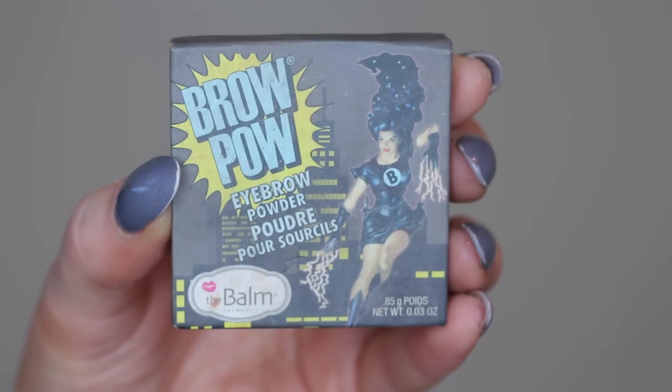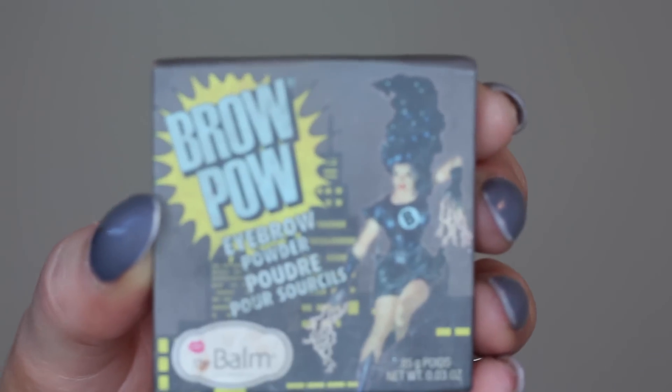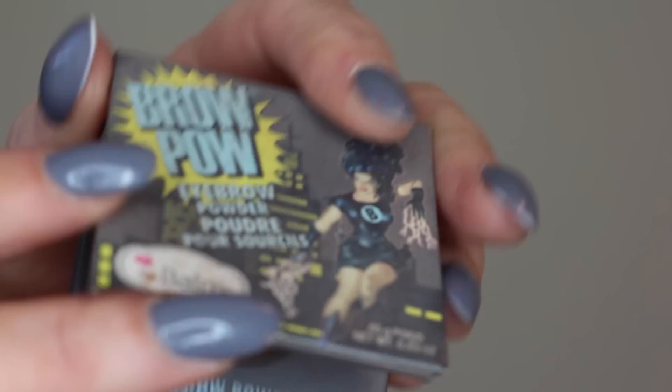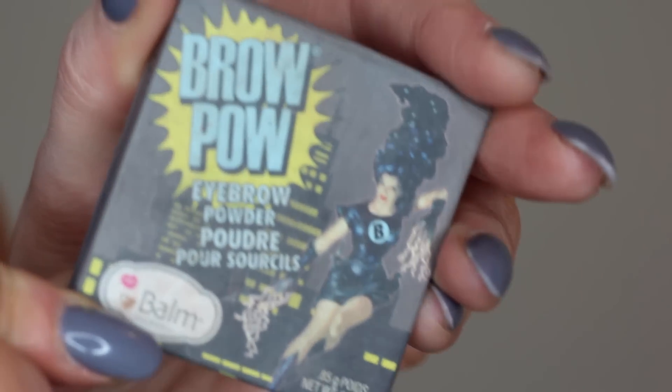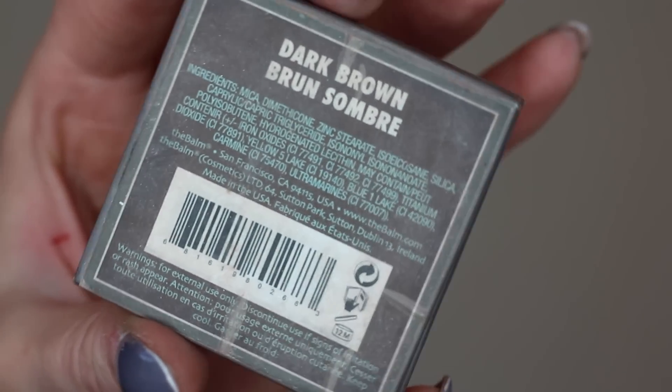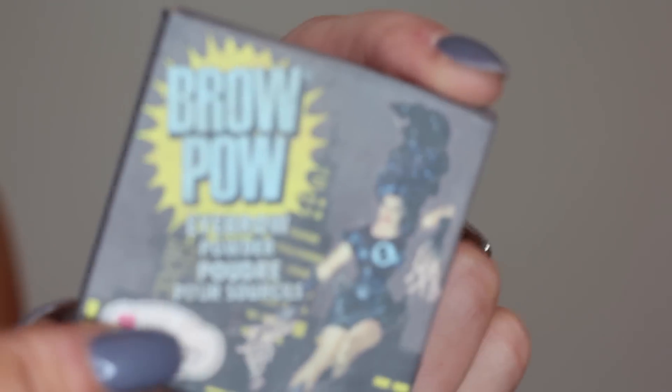The second powder I recommend is the Brow Pow from The Bam. This eyebrow powder is really long lasting and comes in dark brown. It's also the perfect size for popping in your handbag — the HD Brow Palette is a little bit big for a handbag — and it's also a little bit cheaper than the HD Brow Palette.